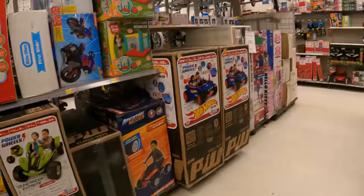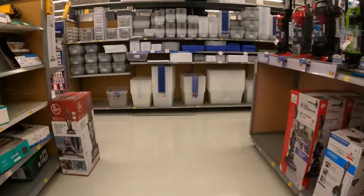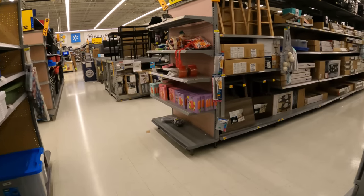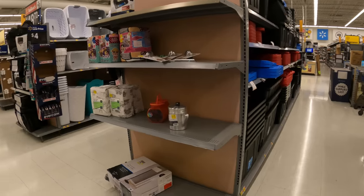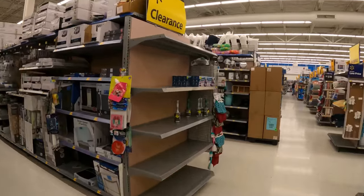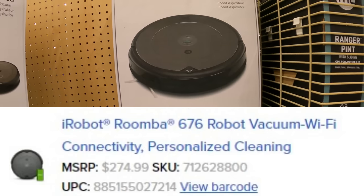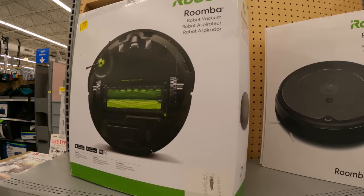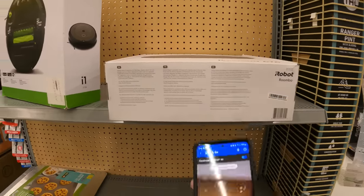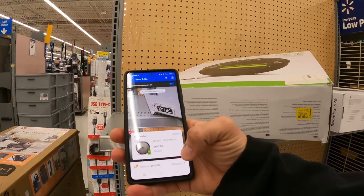Now we're going to check in here — didn't see anything new last time but you never know. We'll also check these end caps over here to see if they've put anything new out or dropped prices. Looks like they still have the ice pot molds and twin sheets. We only have two Roombas left — an i1 and a 676. The 676 was $100 and the i1 is also $100. We were hoping they'd take that $50 price point, but both are holding at $100.